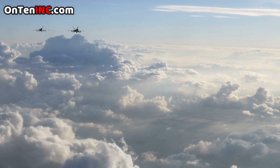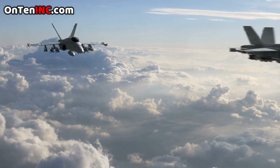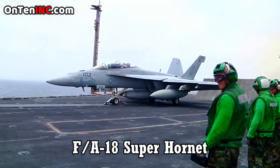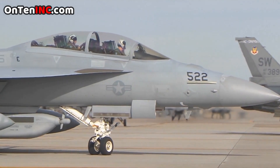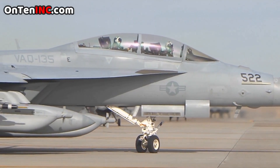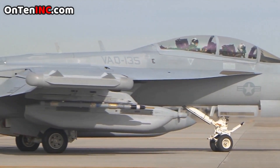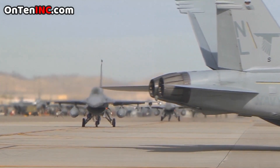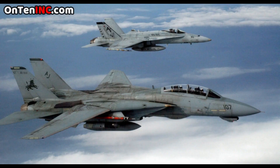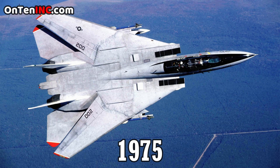So what did the US military replace the F-14 with? The F-18 Super Hornet. You might not believe it, but the F-18 is not better than the F-14 — it's cheaper, it's slower, but it's a little newer. You could compare the F-18 and the F-14 like this: the F-14 is like the F-22, and the F-18 is like the F-35.